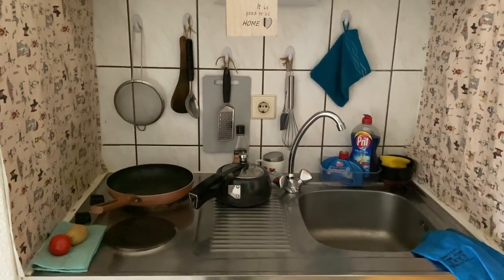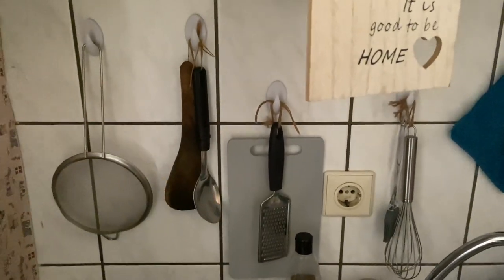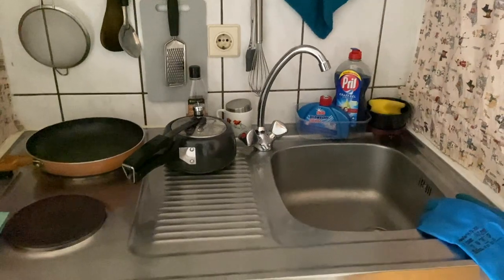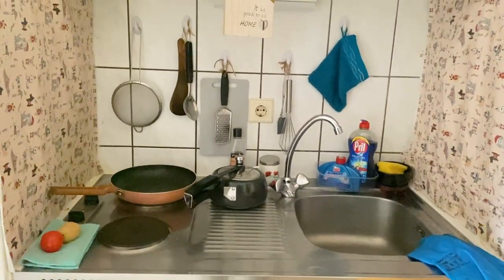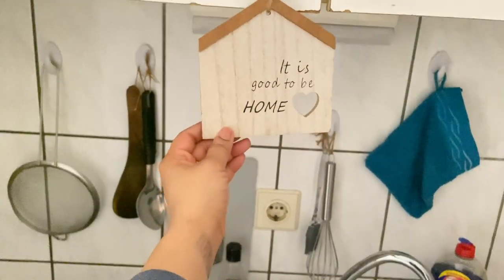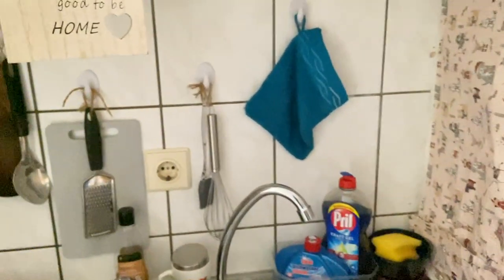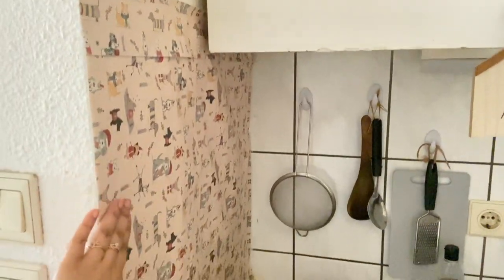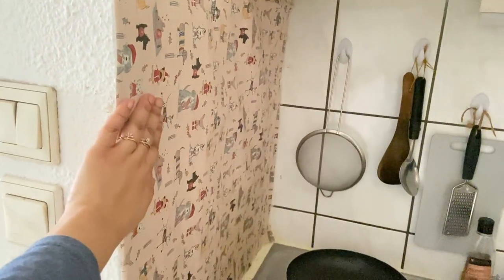I keep my dustbin inside because I don't want the smell outside. I have stick-on hooks which I purchased, a cute showpiece, and an induction cooktop where I cook — it takes a lot of time to heat up but it's okay. Hot and cold water are available at the sink, which is really sweet. Above the kitchen you can see the exhaust fan, and I've also pasted paper rolls here using double-sided tape.